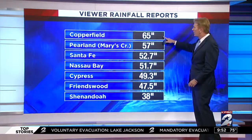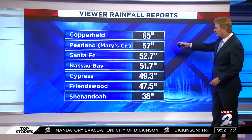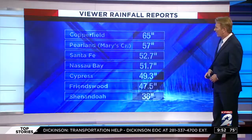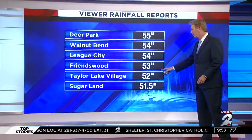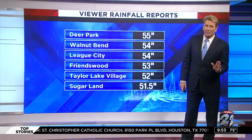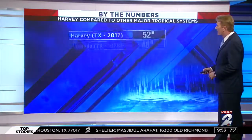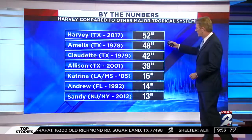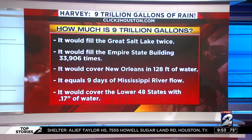Copperfield is at 65 inches. And then it does come down — Pearland and Mary's Creek, Santa Fe, Nassau Bay, Cypress, Friendswood, Shenandoah, Deer Park, Walnut Bend, League City, Friendswood, Taylor Lake Village — it's all an easy 50 inches of rain, and probably in some cases closer to 60 if not even a little above. A number of people have been asking for this statistic: 52 inches here. I'm going to step back so you can take a picture of it with your phone.